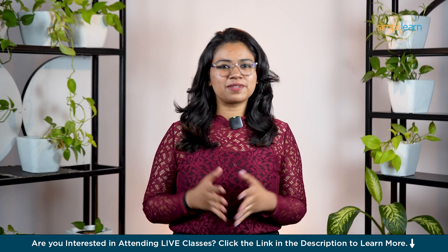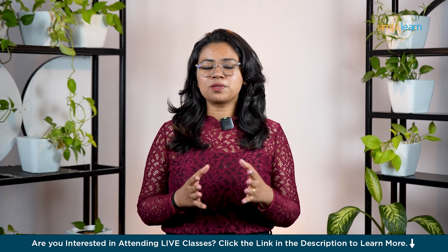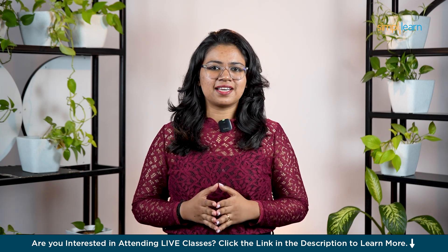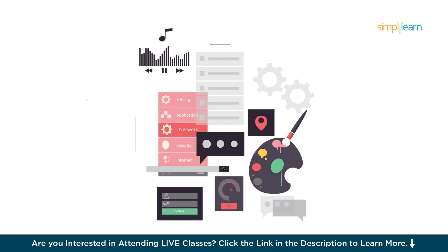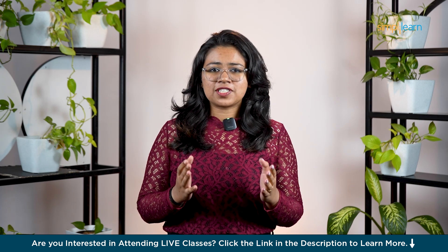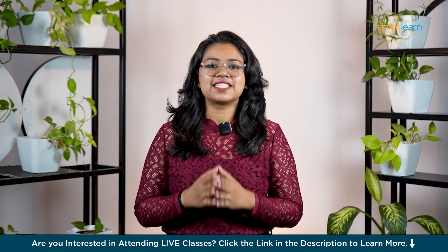Hello everyone! Welcome back to Simply Learn's YouTube channel. Whether you're just getting started or looking for ways to build up your portfolio, this video is for you. In the world of UI UX design, practice is key. And what better way to practice than by working on real projects? Today I'll be sharing 10 UI UX project ideas that are perfect for beginners. These projects aren't just fun, but they'll help you develop crucial skills that every designer needs.